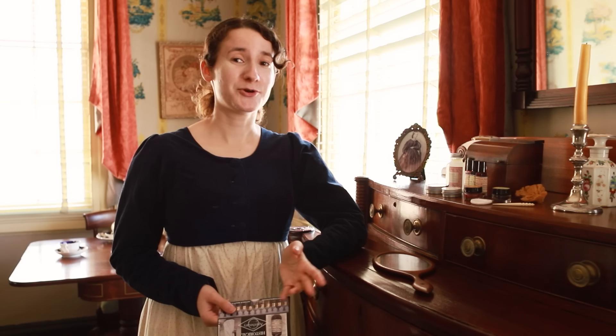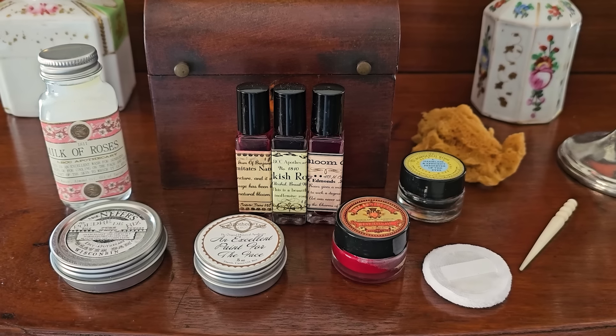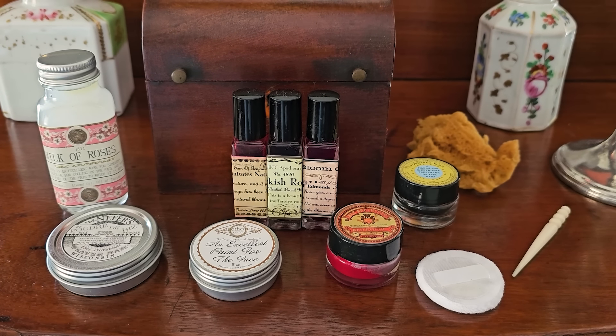I come to you today with no makeup on — oh, the horror. But that's because I need a fresh face in order to try this plethora of cosmetics. Where in the world did I get these and what are they?